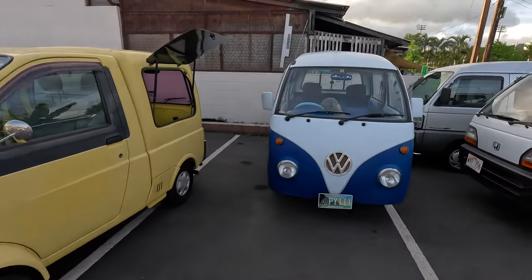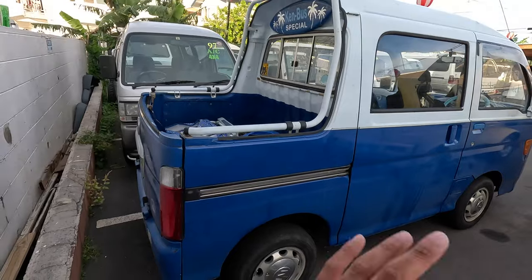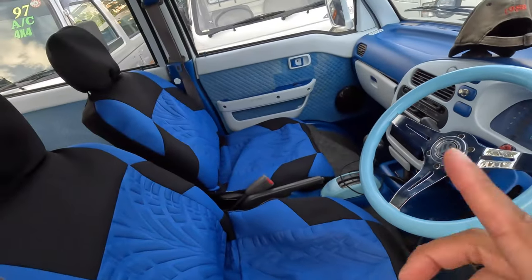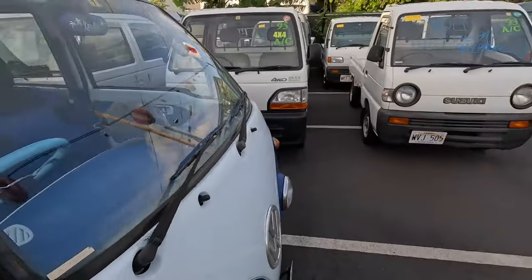Right next to the Midget 2 is a deck van — this is a customer's car so it would be in the honorable mention section and it's technically not for sale. But it's super nice. Love the VW kit, love the VW rims. This one has the interior reupholstered — everything is blue, power windows all around, and from what I know it also has an engine and transmission swap.